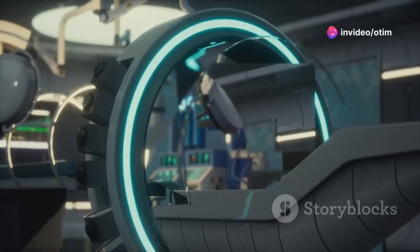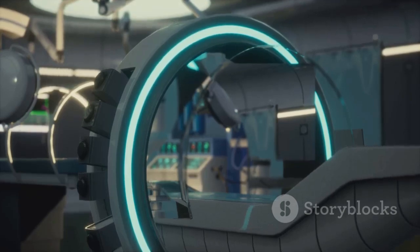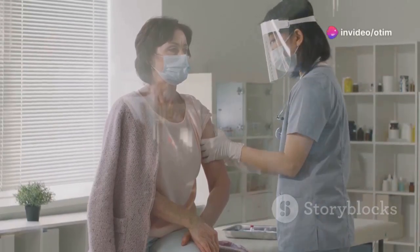Targeted therapy. Targeted drug treatment destroys specific cancer cells without damaging healthy cells. Immunotherapy uses medicine to stimulate your immune system to recognize and destroy cancer cells.